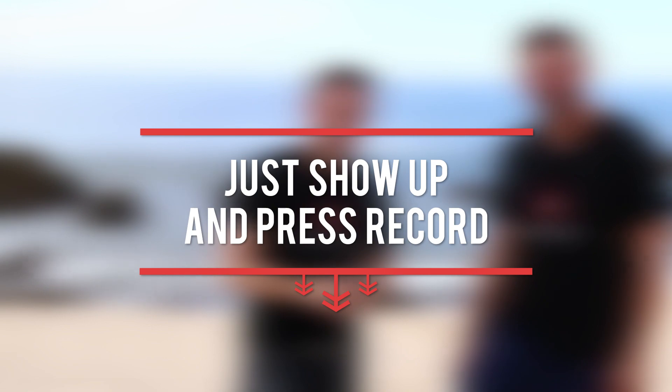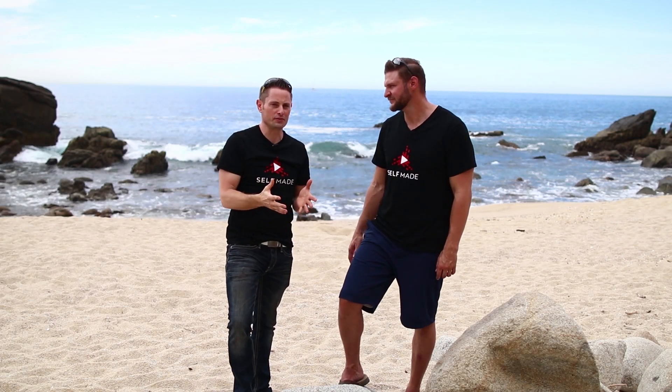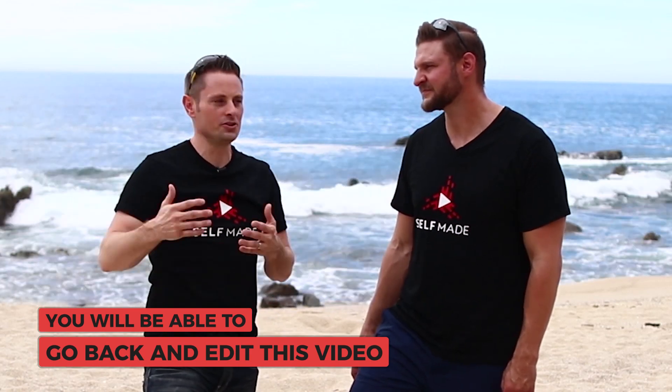I want to reach out to those people who don't feel comfortable with their body language yet — it's not going to be a comfortable experience. So the number one tip I can offer is just show up and press record. Get that camera recording. There's this fear that we have to do things perfectly the first try, but you're not going on live television. This is you in your home in a very controlled environment, and you will be able to go back and edit. You can take as many takes as you want.